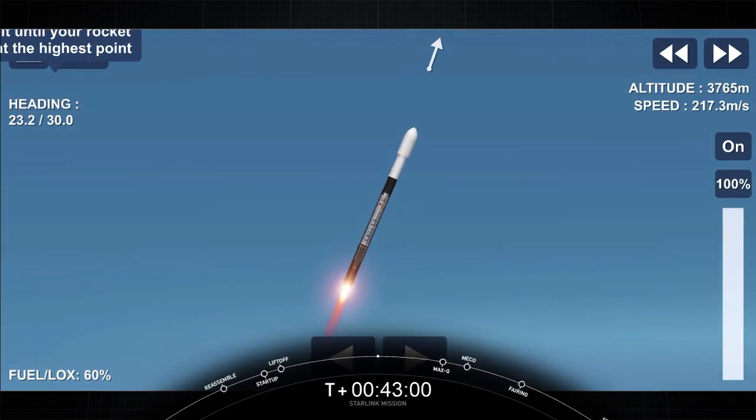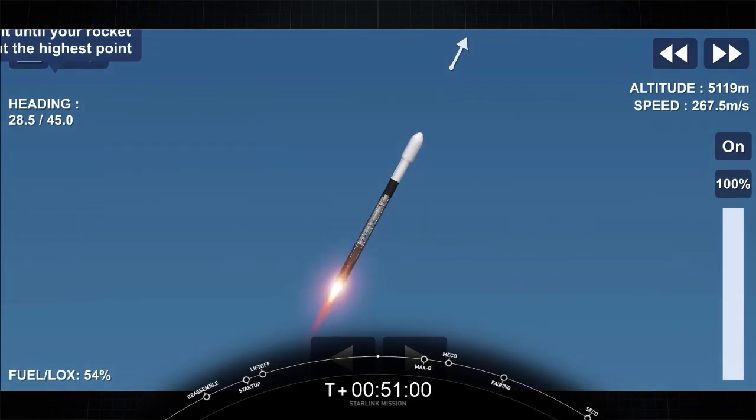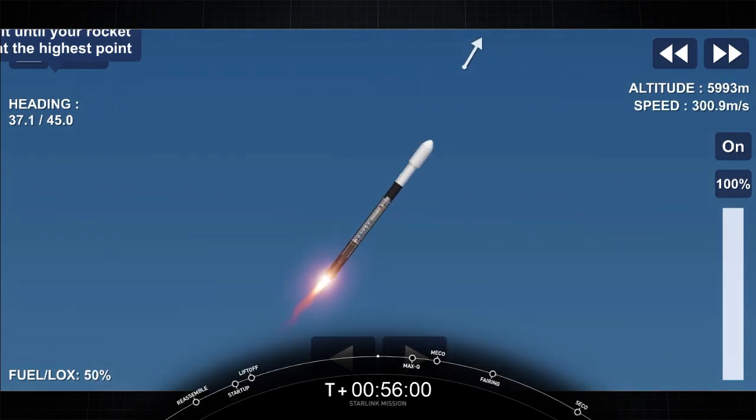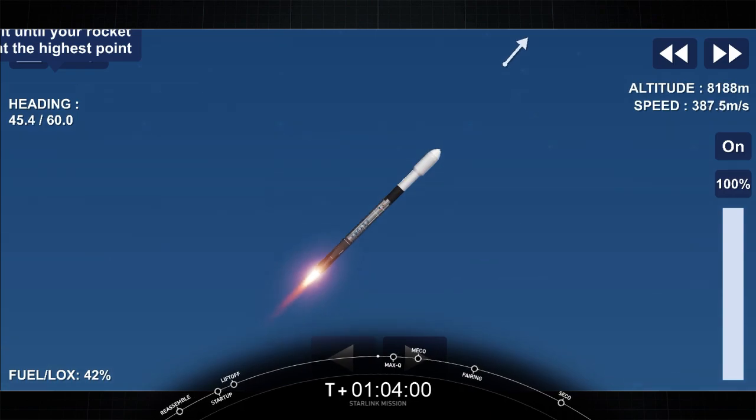Now coming up in about a minute, we'll have three events happening within seconds of each other: Main Engine Cutoff, or MECO; Stage Separation; and SES-1, or Second Engine Start 1. MECO is where all nine of the M1D engines shut down, slowing the vehicle down in preparation for Stage Separation. And VAC Engine Chill has begun.